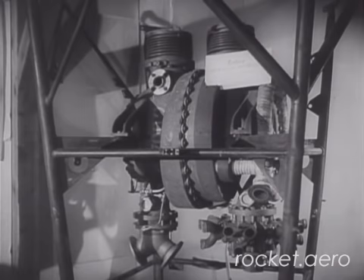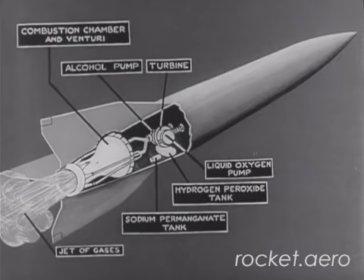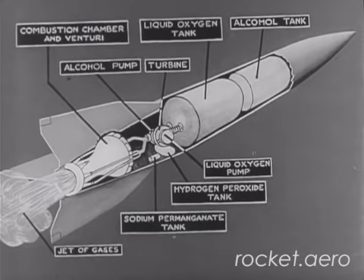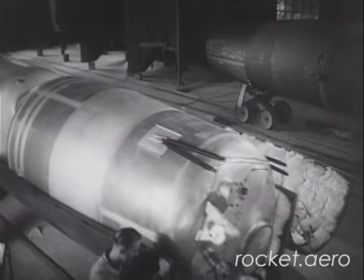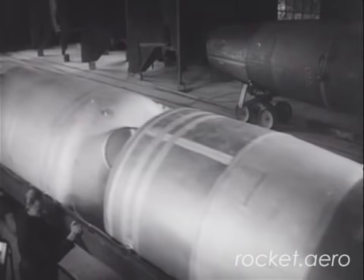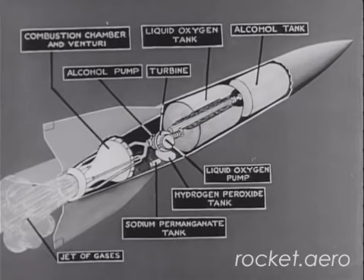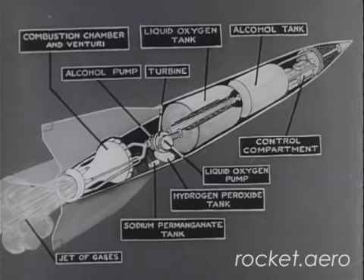Here is the complete unit: turbine and two pumps. The turbine is driven by steam, which is produced by the chemical reaction between hydrogen peroxide and sodium permanganate, contained in these two tanks. Forward of the tail unit are the two fuel tanks: first, the liquid oxygen tank, then the alcohol tank. Here they are during the assembly of an actual rocket. Owing to the shape of the rocket, the alcohol delivery pipe has to pass through the centre of the liquid oxygen tank. Finally, in the front of the rocket, we have the control compartment and the warhead.